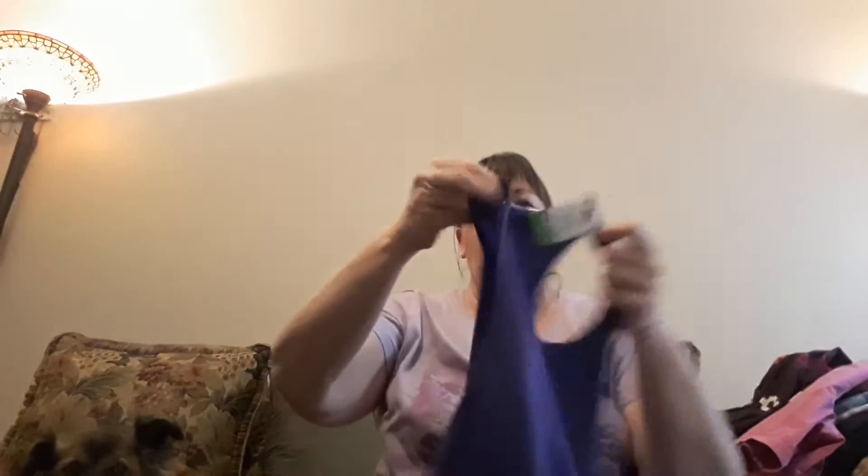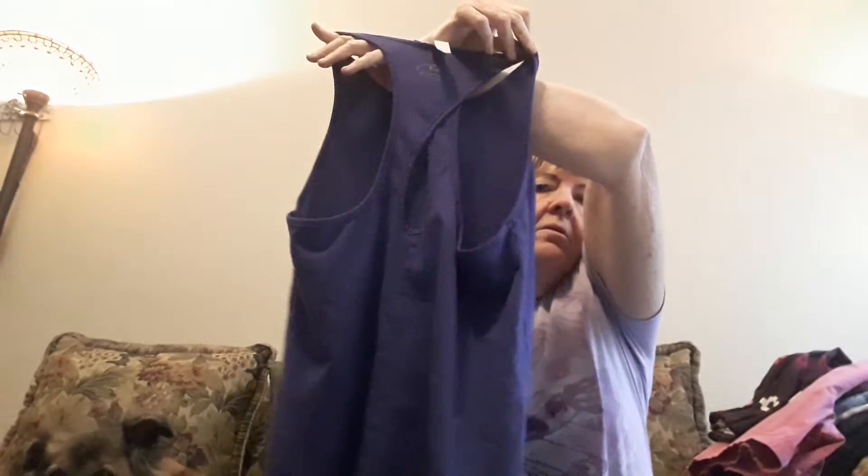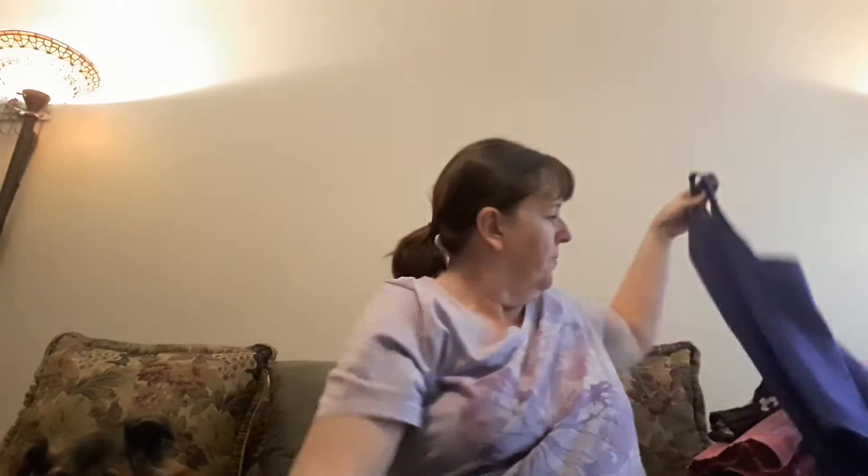And here I have an Under Armour shirt. I'm trying to get more into workout wear because I know it's really popular. It's really cute — purple, with a keyhole in the back. Very good condition; couldn't see anything at all wrong with it. Jerry likes it. It's a size small petite. Probably get about $15 to $20 for that, I think.